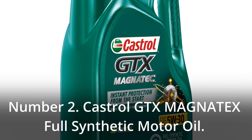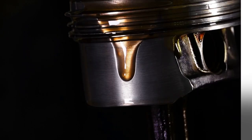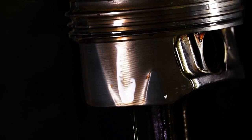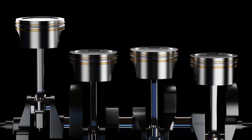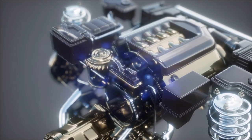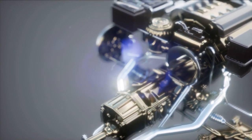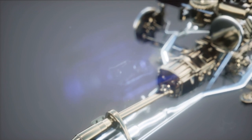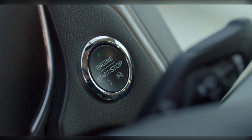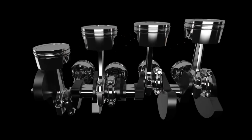Number 2: Castrol GTX Magnatec Full Synthetic Motor Oil. Are you seeking an oil that can significantly reduce the amount of wear and tear that your engine experiences? Your solution is the Castrol GTX Magnatec. It guarantees that the parts of your engine will operate up to four times more smoothly than before. The composition of this motor oil consists of intelligent molecules that attach themselves to the engine — this continues to be the case regardless of road conditions and even after the engine has been turned off. Because 75% of engine wear occurs during the warming-up process, the Castrol GTX Magnatec provides unrivaled protection. After the engine has been started, there is no requirement for prolonged recirculation or lubrication, hence resulting in significant cost savings.